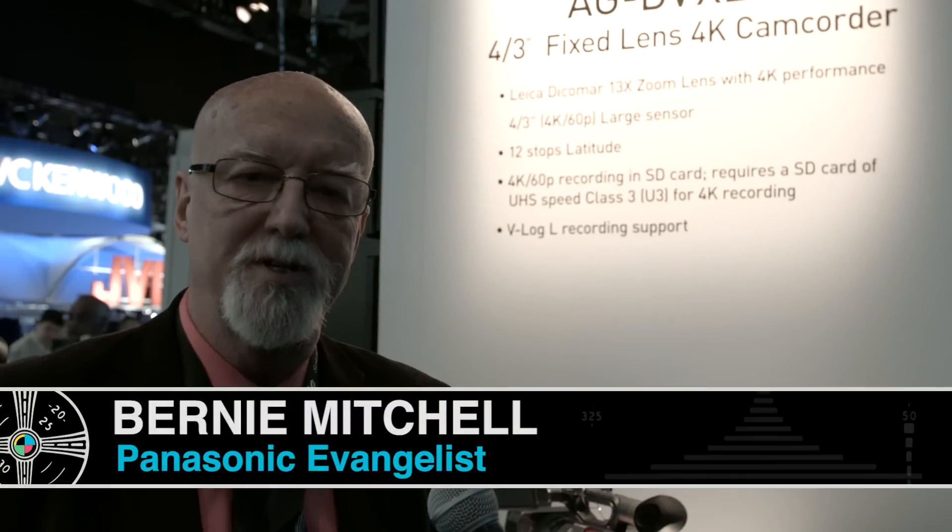Hi everybody, I'm Bernie Mitchell. I'm president of Silver Platter Productions and Panasonic's Pro Video Evangelist. I say that because I'm a shooter, I'm a user — I'm not a Panasonic employee.